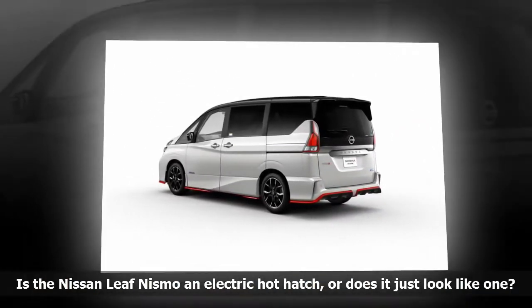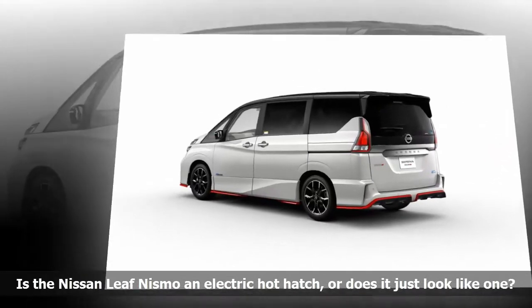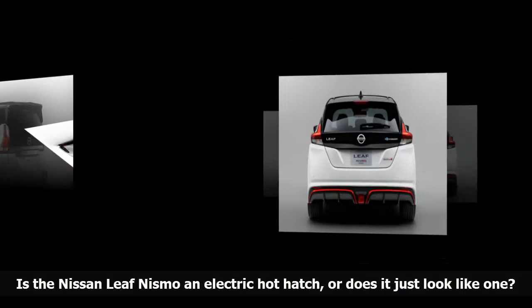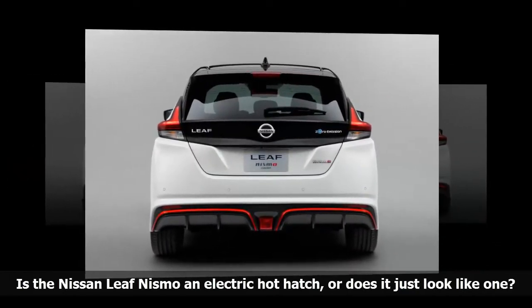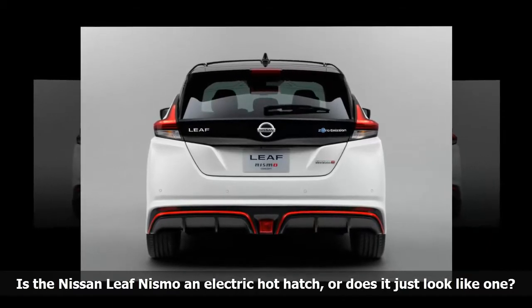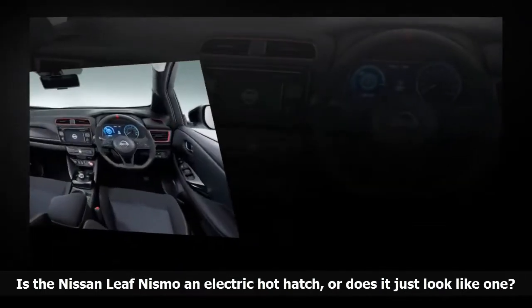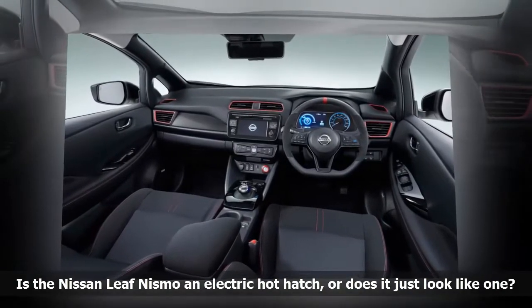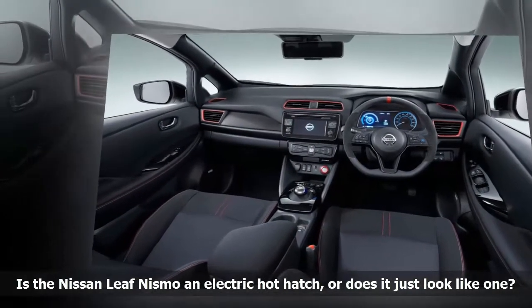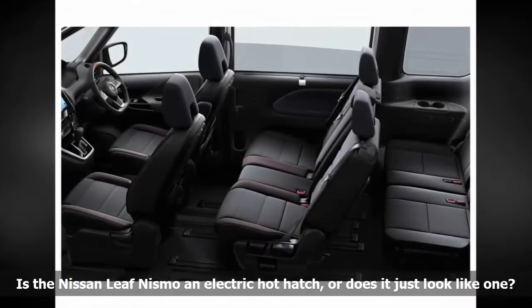The all-electric Nissan Leaf isn't the model that typically comes to mind when the conversation turns to hot hatches. That could change later this month, however, when a new concept named Nissan Leaf Nismo breaks cover at the biennial Tokyo Auto Show. The Nismo stands out from the garden variety Leaf with a much sportier design — it's like an electric car in track shoes. It receives a concept-specific body kit with red accents and a deeper front bumper that mimics air dams, plus a black stripe on the hood that matches the roof panel.